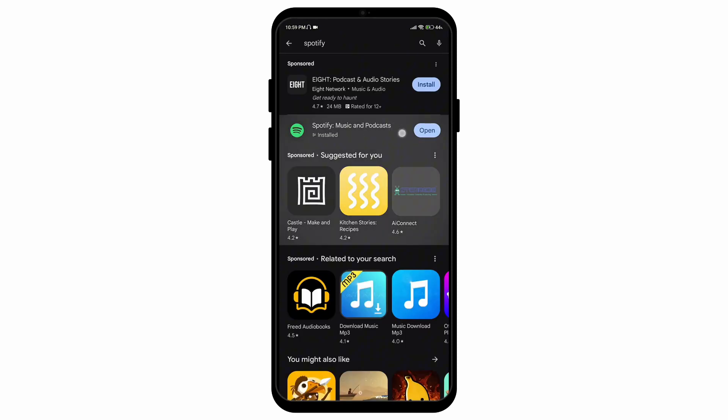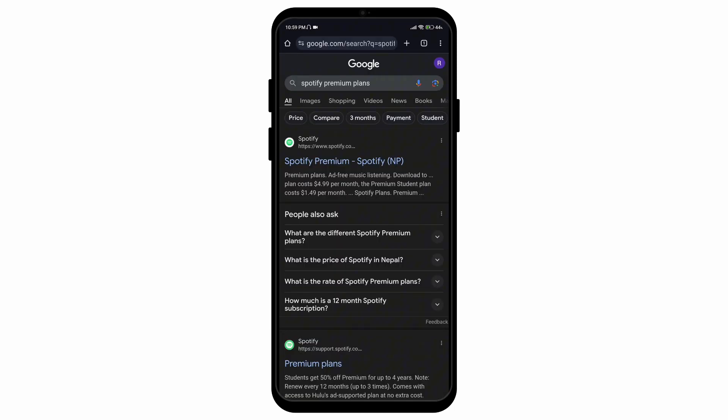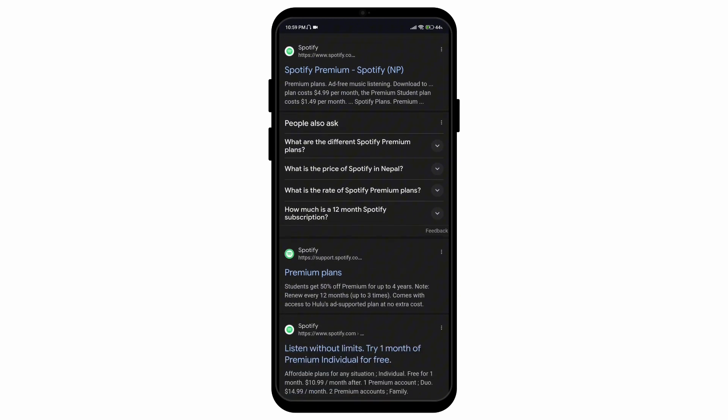First of all, let's go to the Play Store application and make sure that you've updated the application to its latest version. After that, go to the Google Chrome browser and search for Spotify premium plans. Scroll down until you find the premium plans option.